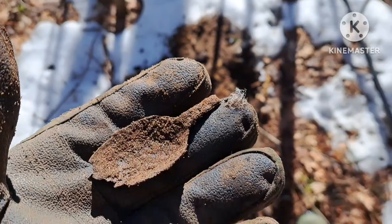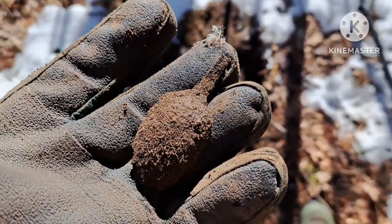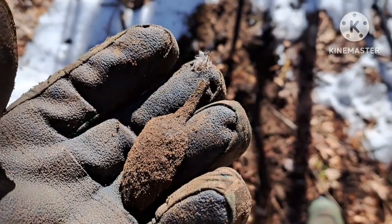By the way, her channel is Michigan Diggin'. She hasn't got a lot of videos yet, but she's getting started. I just had my first signal — there's my first target. Just a spoon bowl. Let's keep going, see if we can find something good today.